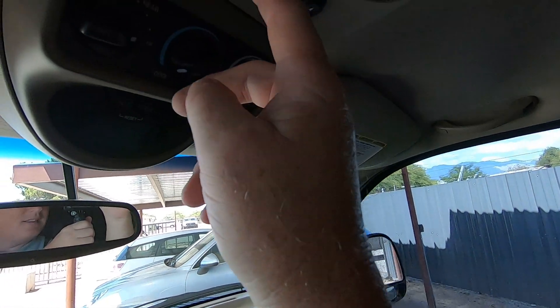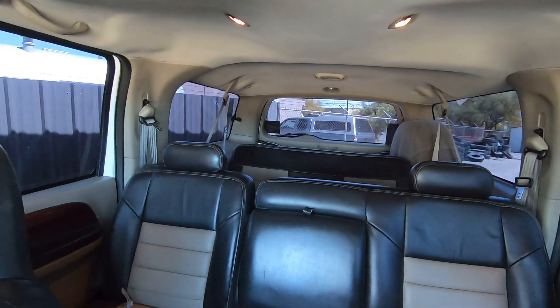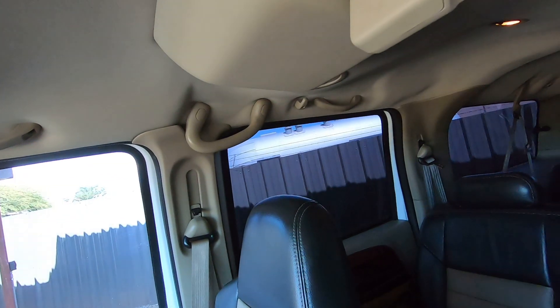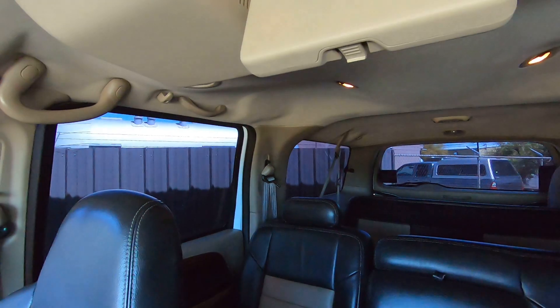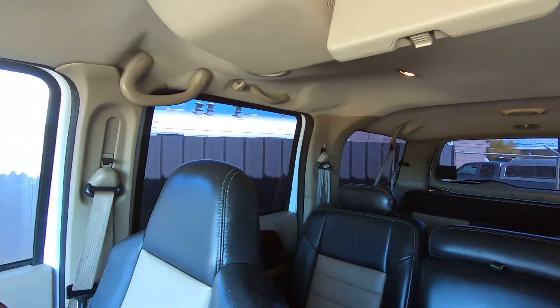The only thing that doesn't work, according to my inspection notes, was this — actually, they both work. Maybe it was user error. They said the passenger side quarter glass window wasn't working, but it just did for us.